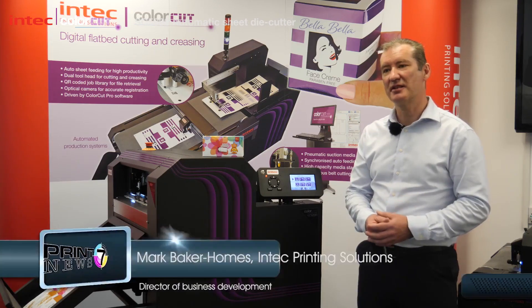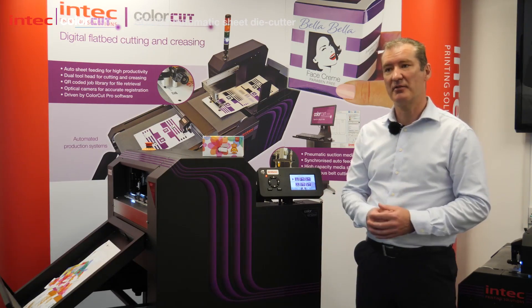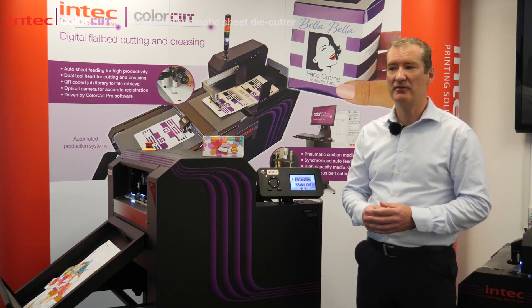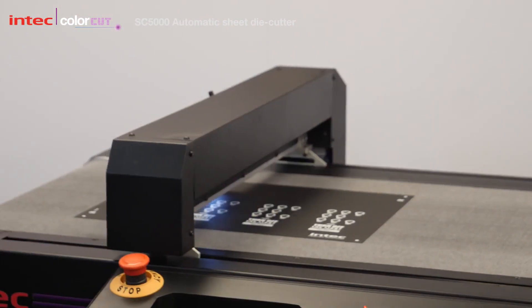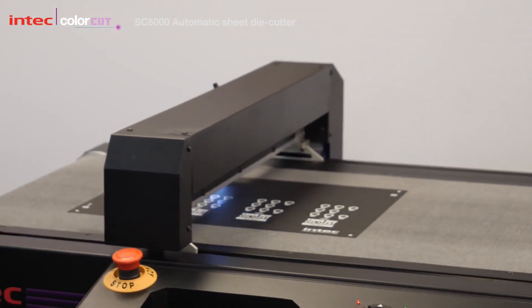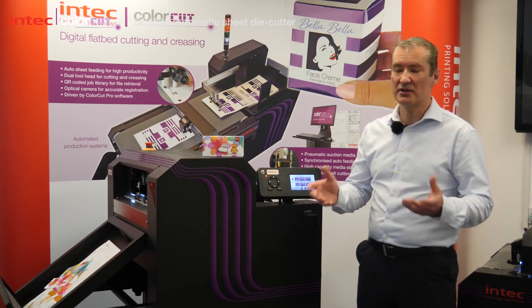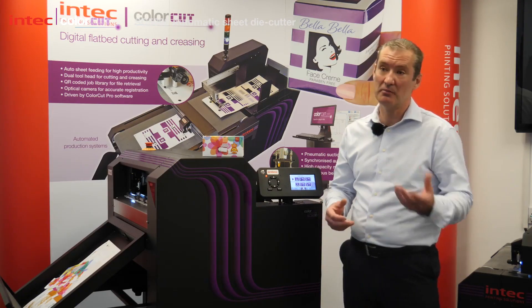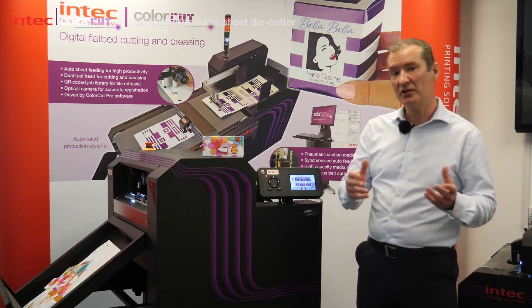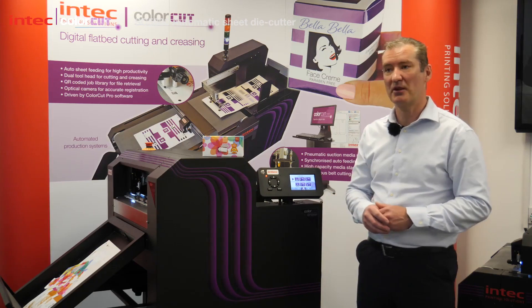The demand in cutters has allowed Intech as a company to redirect some of its resources and we've invested heavily in our research and development area. Cutting is really allowing printers to adapt products to suit their customers' needs, something that the customer can't do in-house and they can combine what they're good at. So they can print, they can use their digital presses and then produce something bespoke.